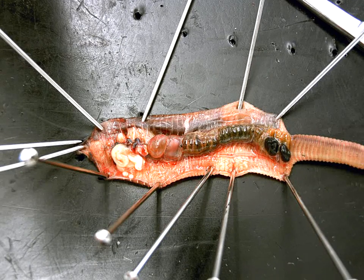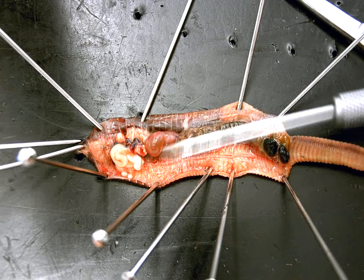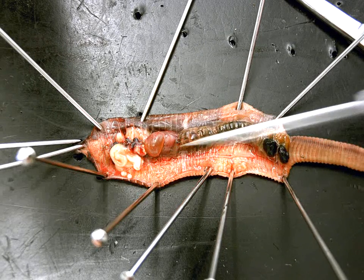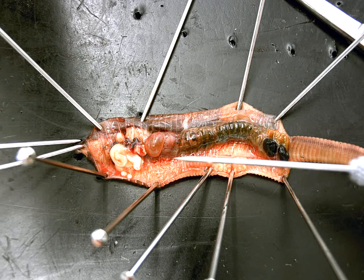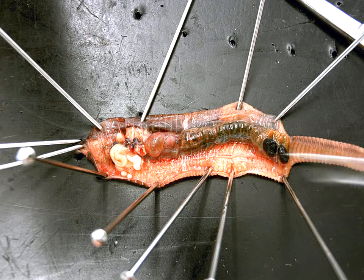If I rotate to the other side — which maybe this is actually a better view — on the belly side, if I again move the digestive system to the side just a bit, you can see there's another nice red line. What is this red line? The ventral blood vessel.